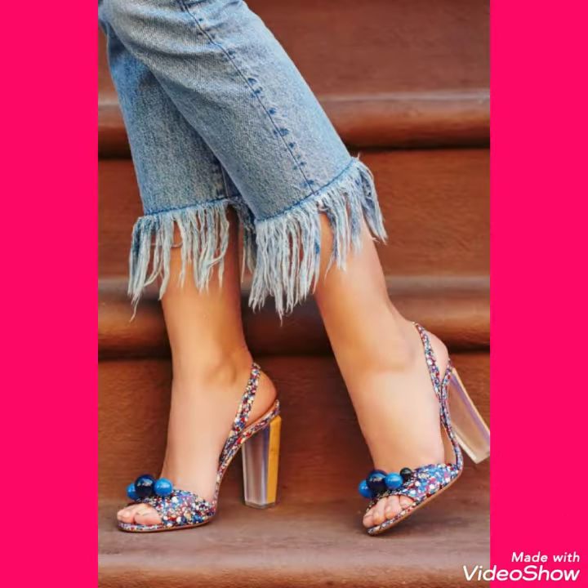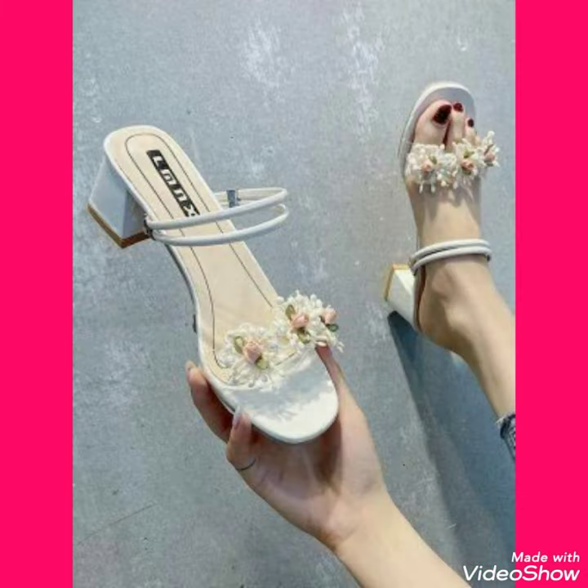If you like my video, please share with your family. Goodbye friends, till the next video — see you soon with another beautiful video about high heel sandals.